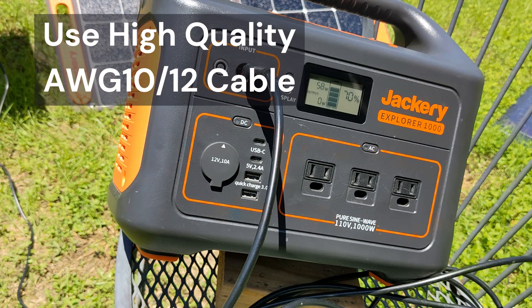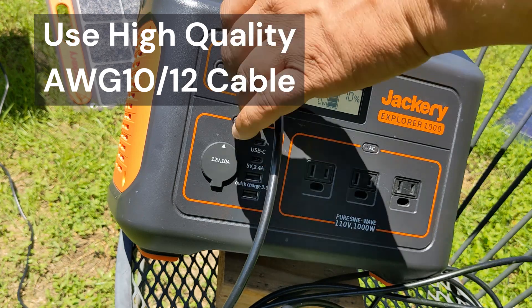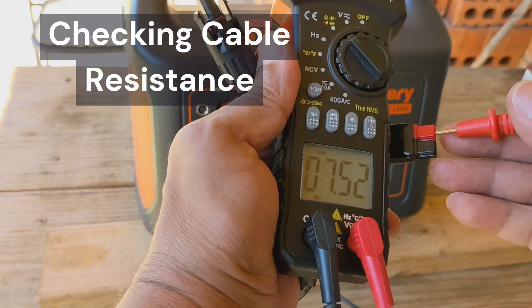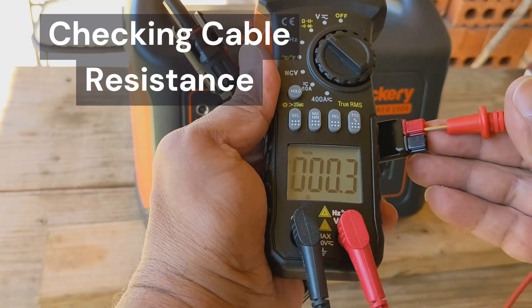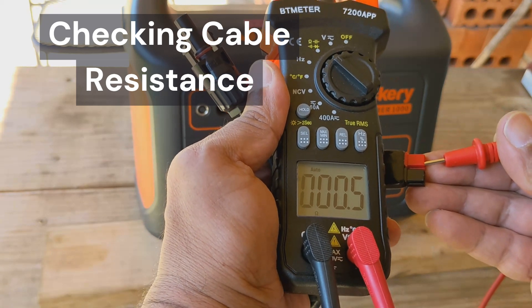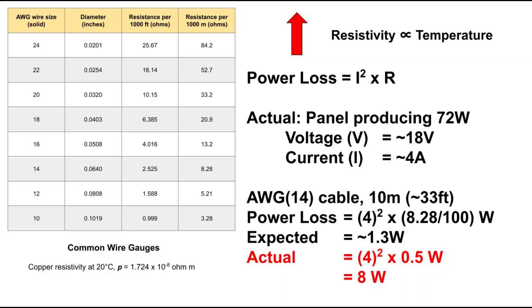It's best to use high quality, suitable gauge cable like AWG10 or AWG12. And yes, I know they can get expensive, but it pays off in the long run. The resistance of this cable measured with a multimeter is about half an ohm, which is about 10 times more than expected and explains the power loss.